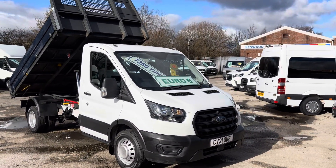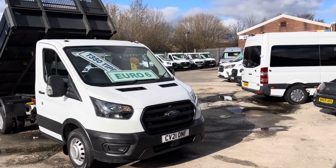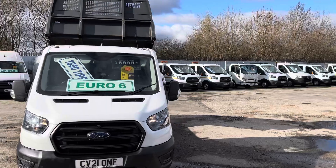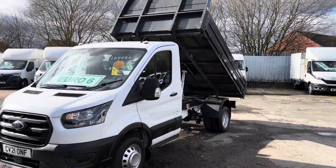£16,995 plus VAT on this one, so a good price as well. Comes with a free warranty — we do our own warranty, three months, three thousand miles. Twelve months AA cover, a full HPI report with every van, and we do the first MOT test for free as well.